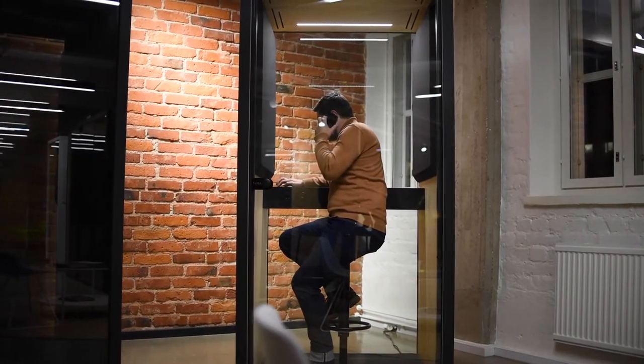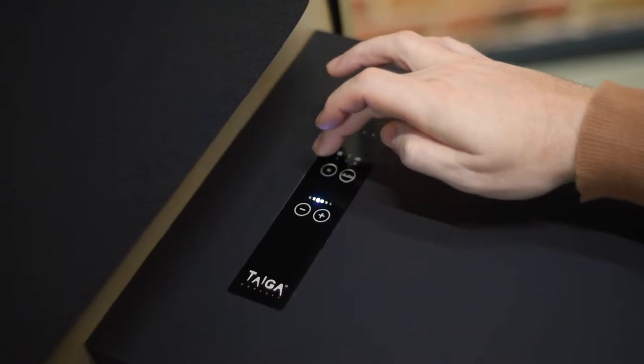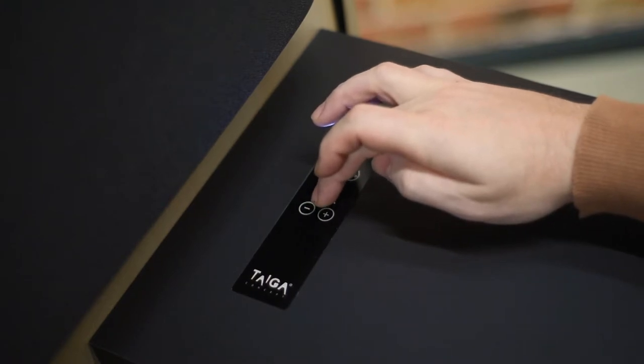On automatic mode, the booth adjusts the lights and ventilation automatically. On manual mode, the user can choose a preferred level of brightness and ventilation.